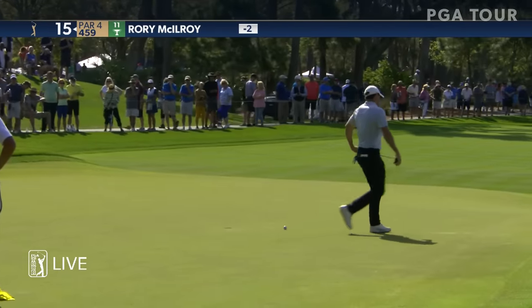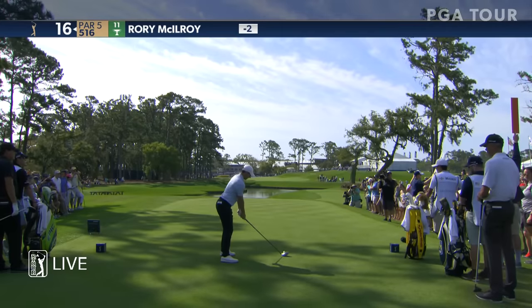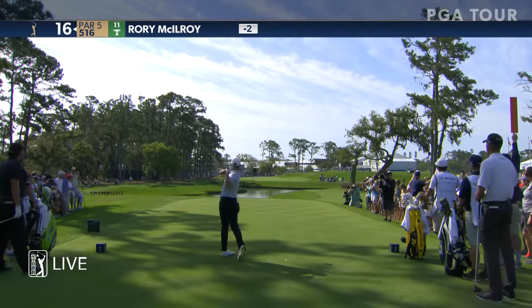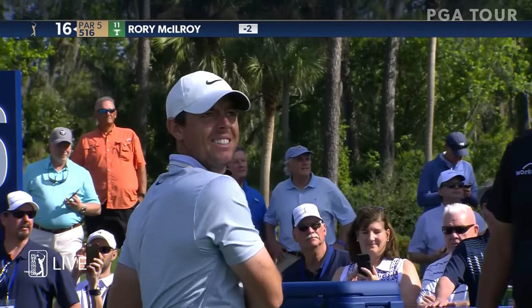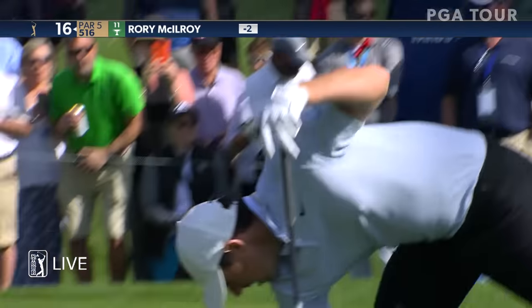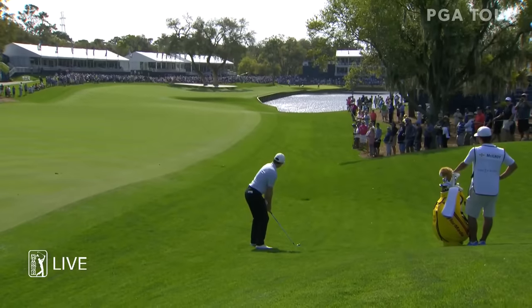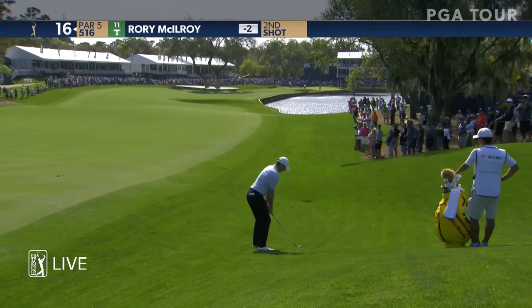A little more aggressive pace than Mr. Mickelson. McIlroy on the par five 16th — fourth on the PGA Tour this season in driving distance at 313 yards per drive. Not really a surprise here, McIlroy having to lay up on 16 — just a really awkward spot to be in.